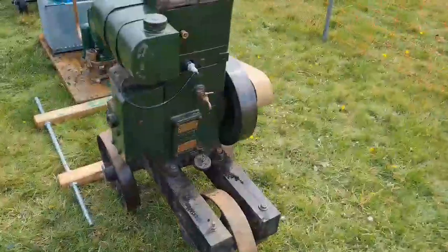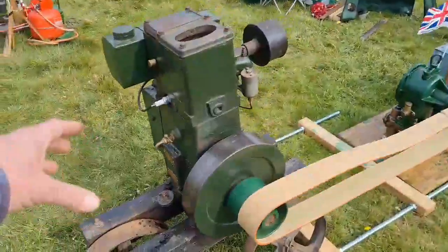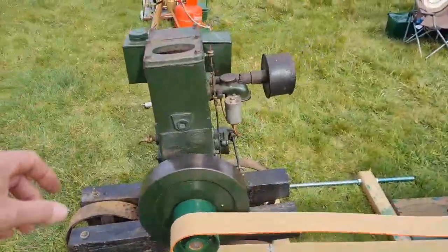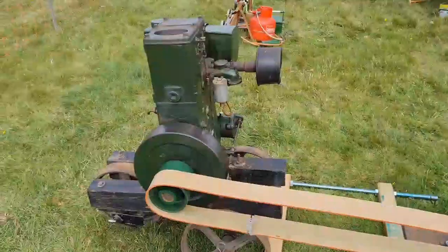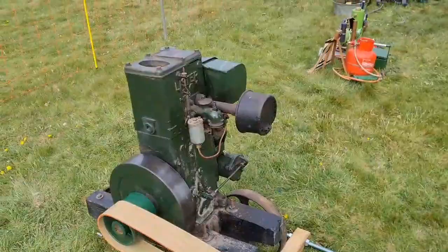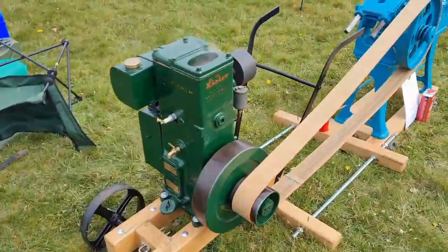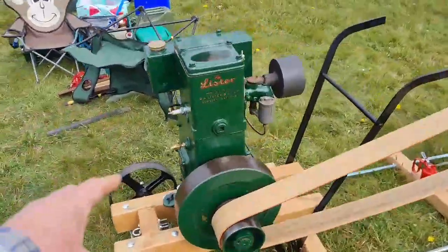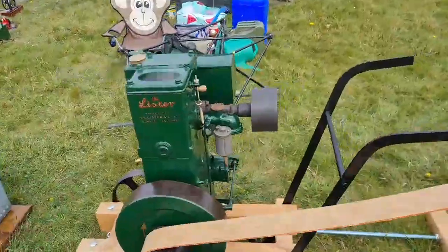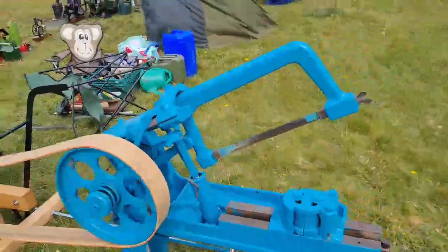Here we have a relatively original looking Lister D running a water pump. Gotta have a Lister D wherever we go. Here's another Lister D - looks a little bit more restored, this one. I think this one he said is '48, running a power hacksaw. So that is all the engines at the show.